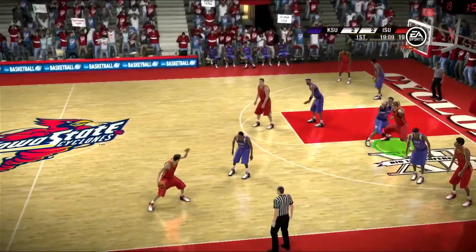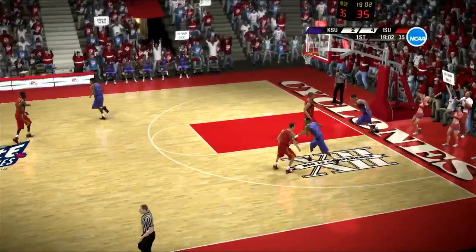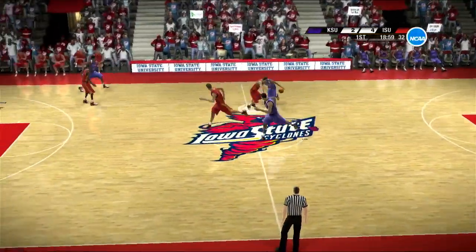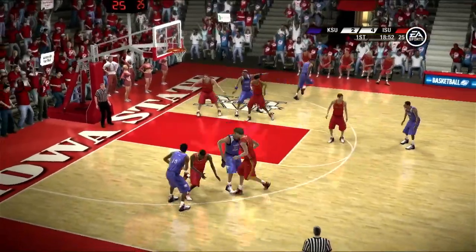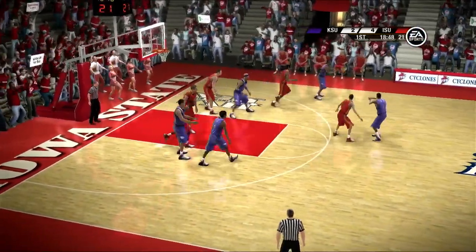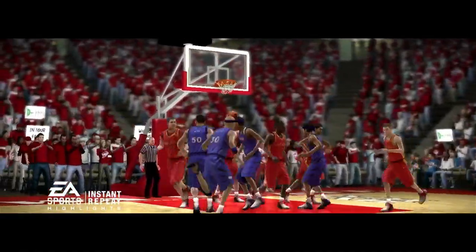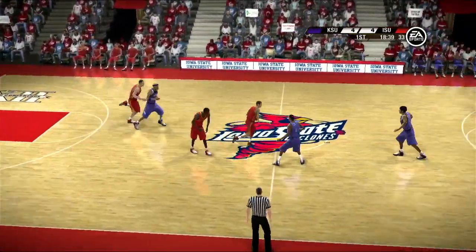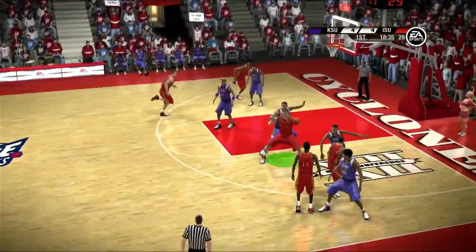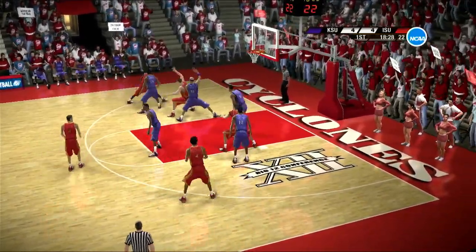He keeps his dribble as they reset. The power forward receives the pass. Trying to go inside — and they do, they get on the low block. Boy, it's all elbows and shoulders down there, and I think the defense is winning. Huttab doing a great job of post defense. A lot of people don't realize that is an area that has to be taught, and this kid has responded in a positive way.